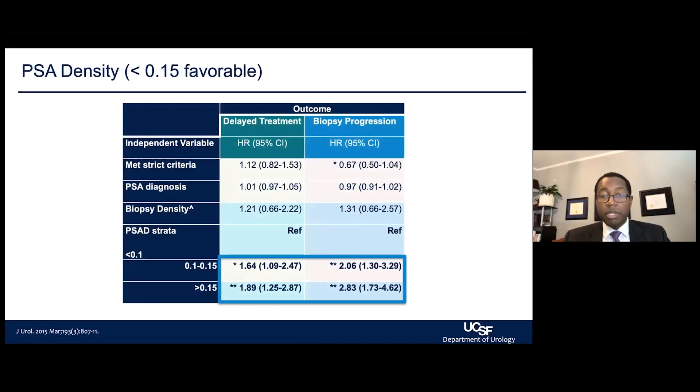One thing we look at in patients is PSA density. As defined before, people with a lower PSA density — what we call favorable — have less likelihood of progression in terms of disease changing over time. People with a higher PSA density, greater than 0.15, have a higher risk of biopsy progression, meaning we're more likely to find that the cancer has changed at the next biopsy.